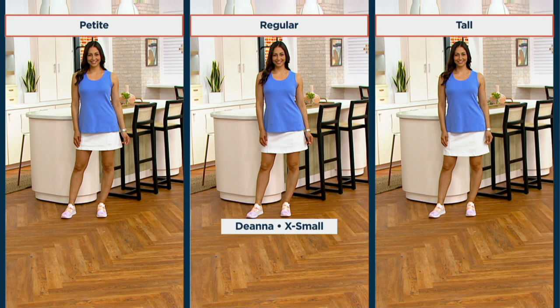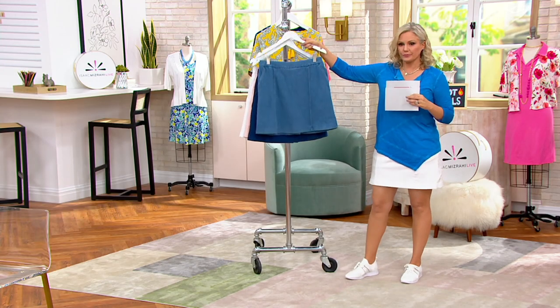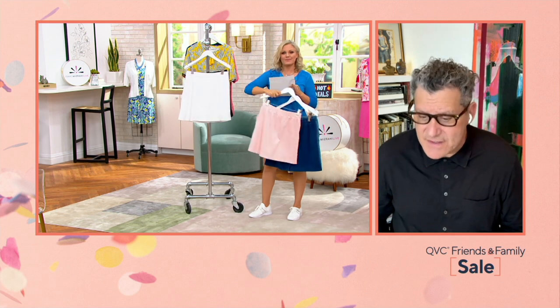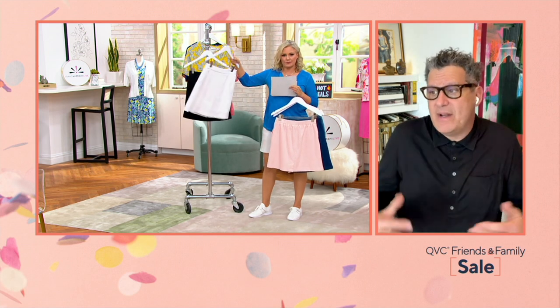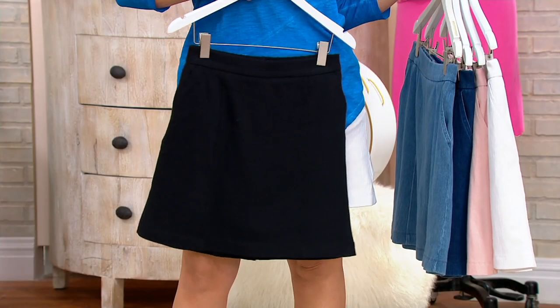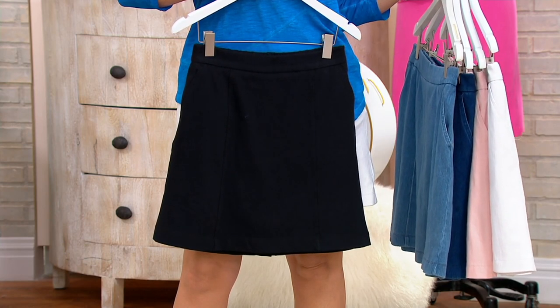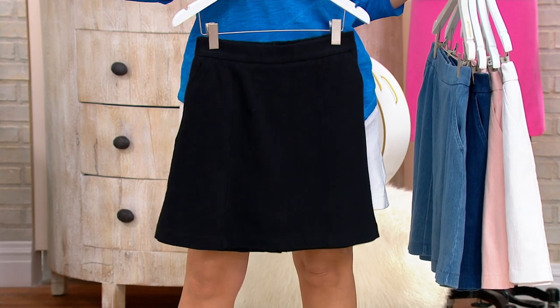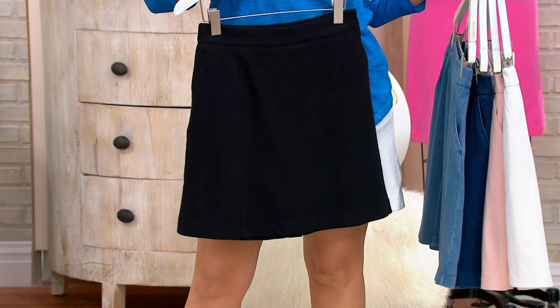Here's Deanna — she's about 5'9 — in the petite, then the regular, then the tall. They are all absolutely appropriate. Think of how changing your shoes will change the whole look. The skirt has Trico shorts built in as an extra bonus. It's made of incredible knitted fabric that looks woven but is a knit, so you're comfortable all day long. You get the look of the skirt with the shorts built in — it's everything you want.